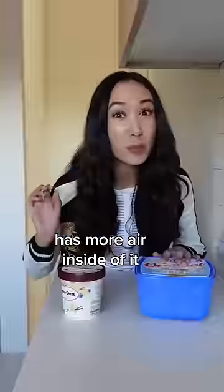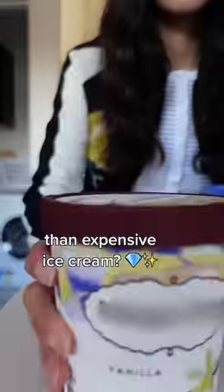Did you know that cheap ice cream has more air inside of it than expensive ice cream? Does it really? Let's find out.